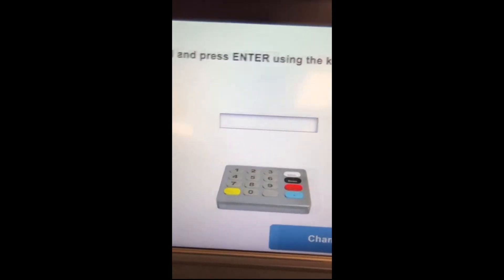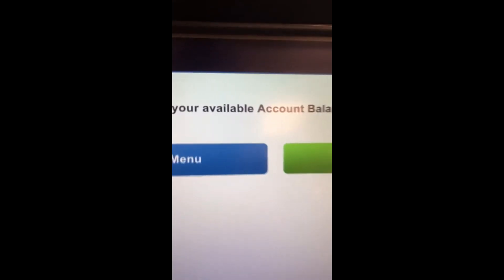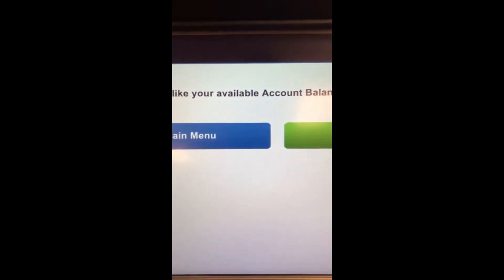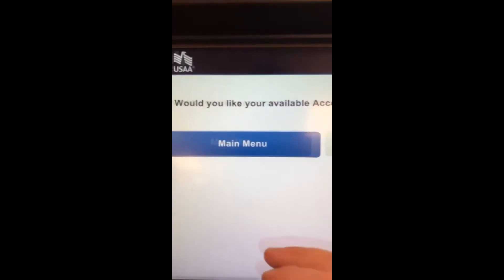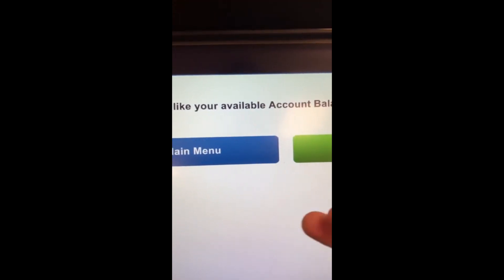All right, guys. So this is what we're looking at here. We've loaded the card in, and we're going to do a little passcode. I'm going to have to look away for this real quick.